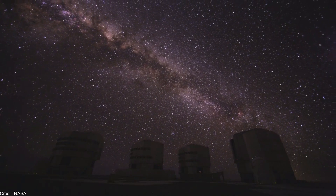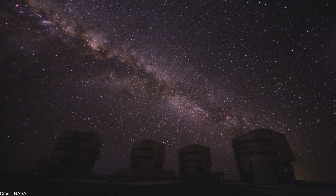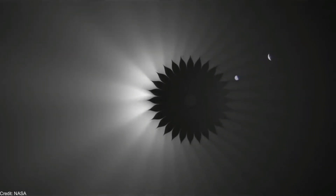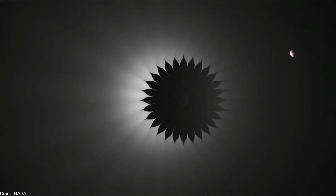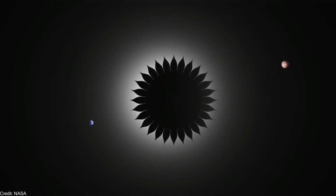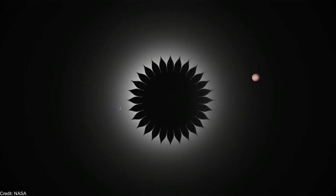Another promising instrument is called NEAR, which stands for Near Earths in the Alpha Cent Region. NEAR is a thermal infrared coronagraph that blocks most of the light coming from Alpha Centauri in order to resolve possible exoplanets around the star. This coronagraph can detect exoplanets two times the radius of the Earth.